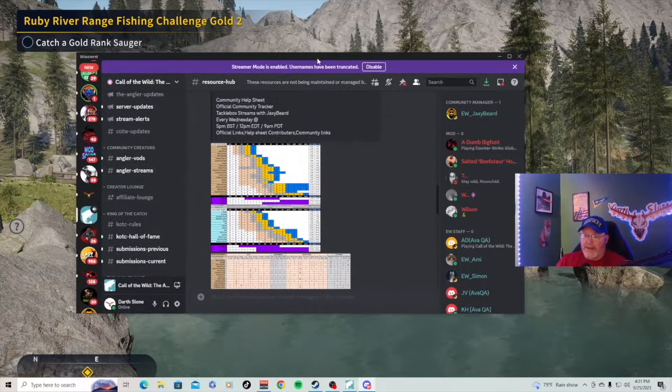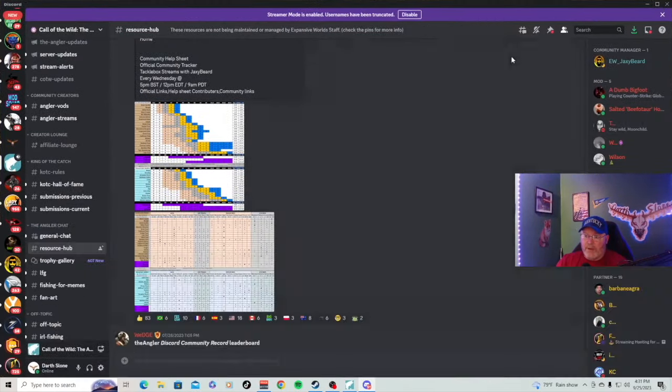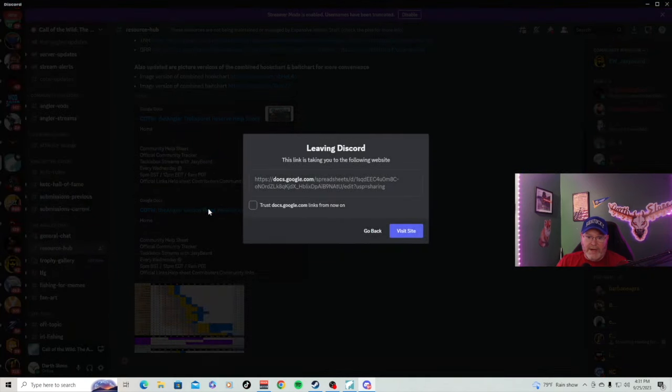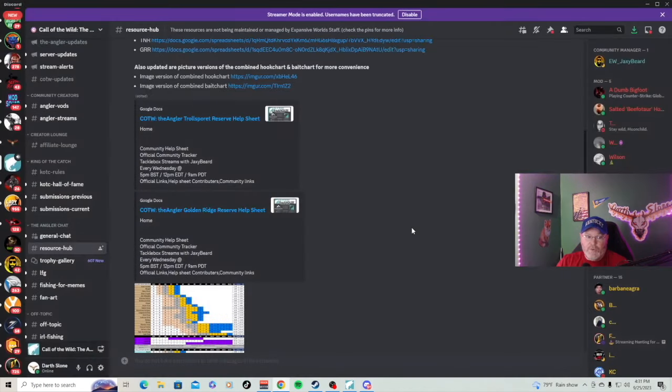Let's look at how to go about finding him. It usually takes a team — get about three or four players together, get in a Discord, and spread out in the known locations. Let's look at Golden Ridge. We're in the resource hub under the angler chat — the official Call of the Wild: The Angler Discord. Let's look at what we've got here for this map under legendaries.